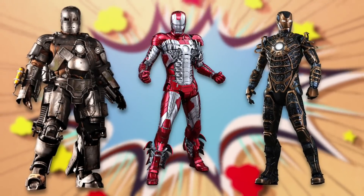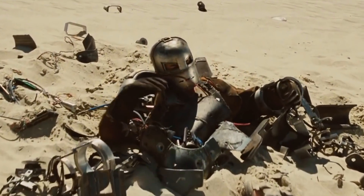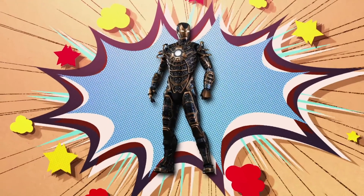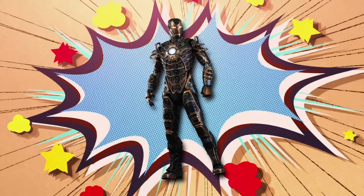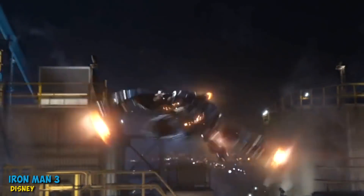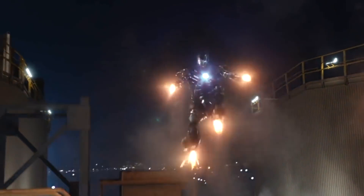You've probably guessed that Mark 1 is the very first armor Tony put together during the first Iron Man movie, and then there's Mark 5, which popped out of a suitcase in Iron Man 2. We've only seen a glimpse of Mark 41, which was one of the many suits Tony created in his post-Battle of New York panic. It's a distinctive black and gold suit, which we saw in Iron Man 3 when Tony was fighting Aldrich Killian.